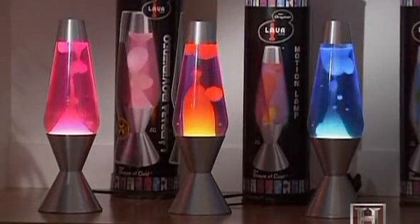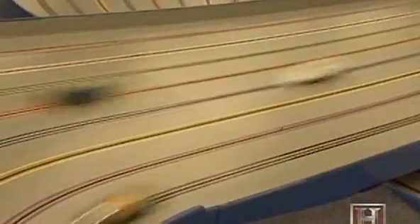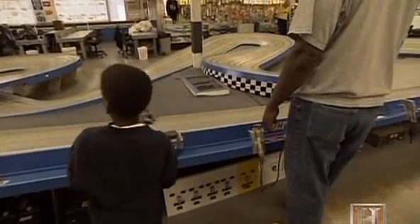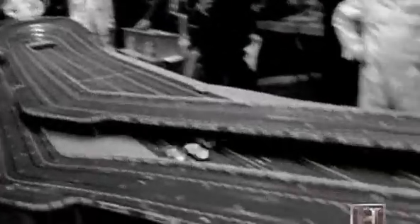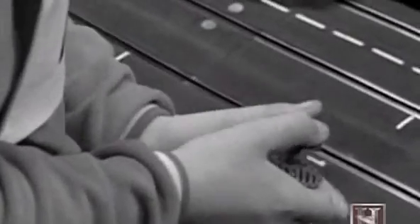As lava lamps were making globs of hot wax cool, another fad of the 60s was making pint-sized cars huge. America's slot car craze began in 1960 with two commercial raceways, but by 1968 their numbers had swelled to almost 5,000 — some of them were as large as bowling alleys. One racer remembers a track with nine large tracks.